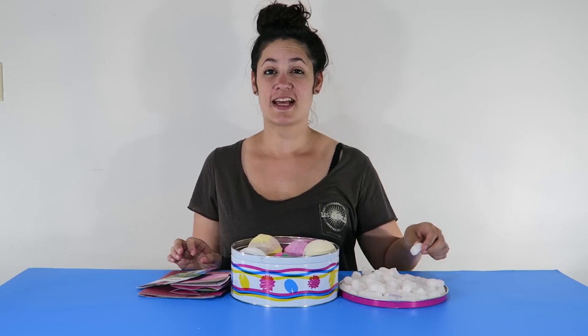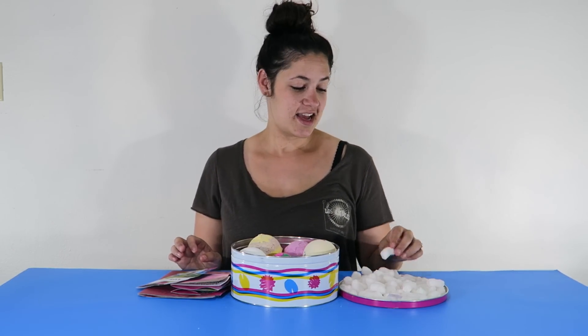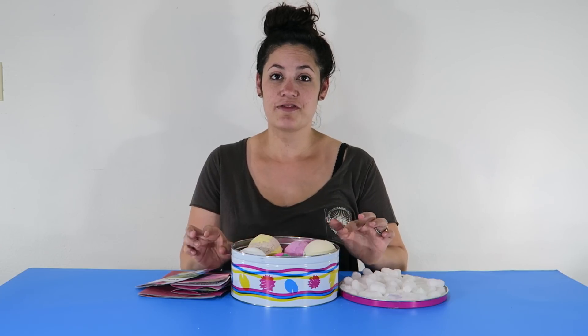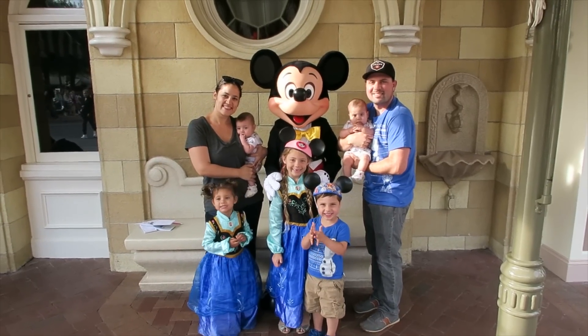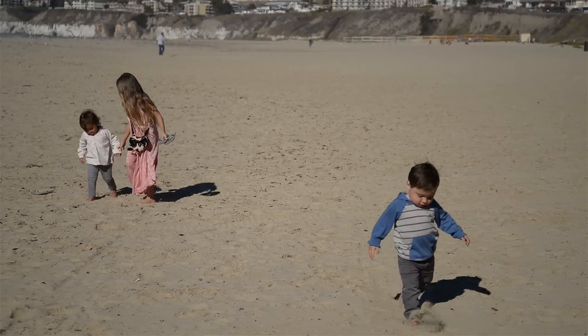Let me know if you guys like my unboxing video or haul video — whatever. Let me know because I don't know if this is lame or cool that I'm showing you what I bought. I hope you guys enjoyed. And if you want to get one of these Mother's Day tins for a gift or for yourself, make sure you go soon because I heard that they always sell out. I'll see you next time. Bye!